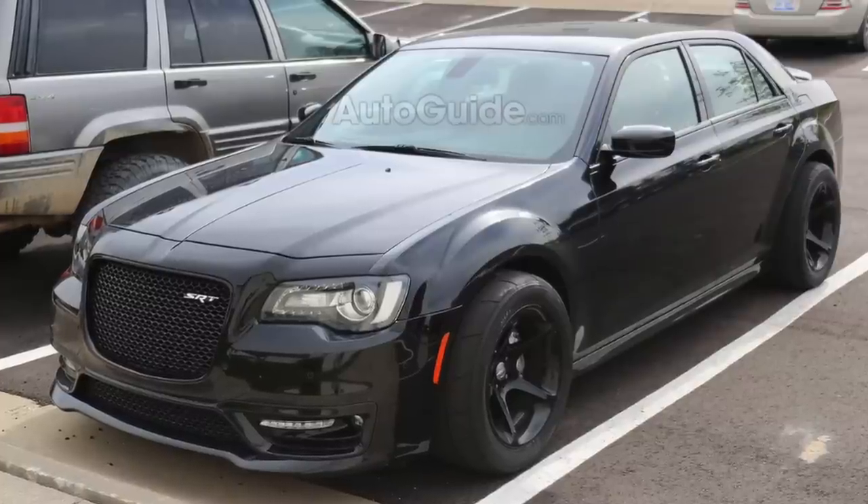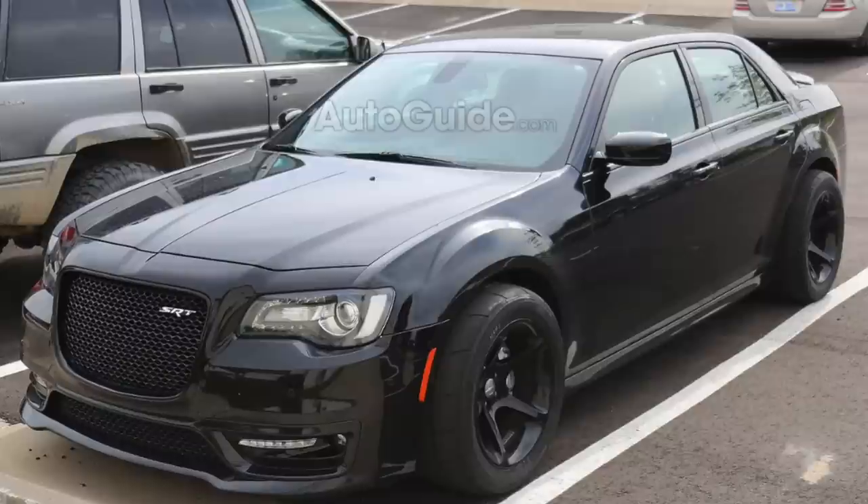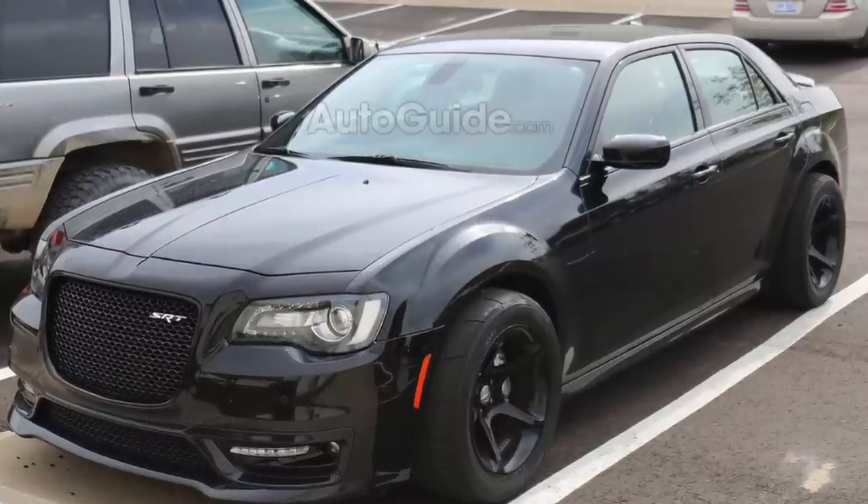Unfortunately, the Chrysler 300 SRT has been gone from the US lineup for the last couple of years or so, but it is still offered and available in some foreign markets like Australia, Japan, the Middle East, and a couple other countries as well. Some spy shots were revealed within the last 24 hours of what looks to be a Chrysler 300 SRT with a semi-wide body fender flare and drag radials found on the new Dodge Demon. This has created a lot of controversy and stirred things up all over Instagram and the internet. Today I'm going to briefly talk about what I think this could be.